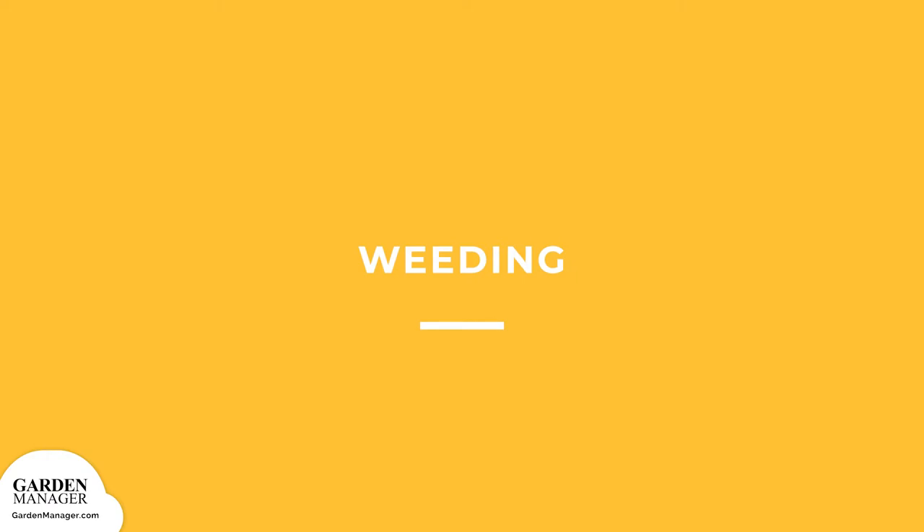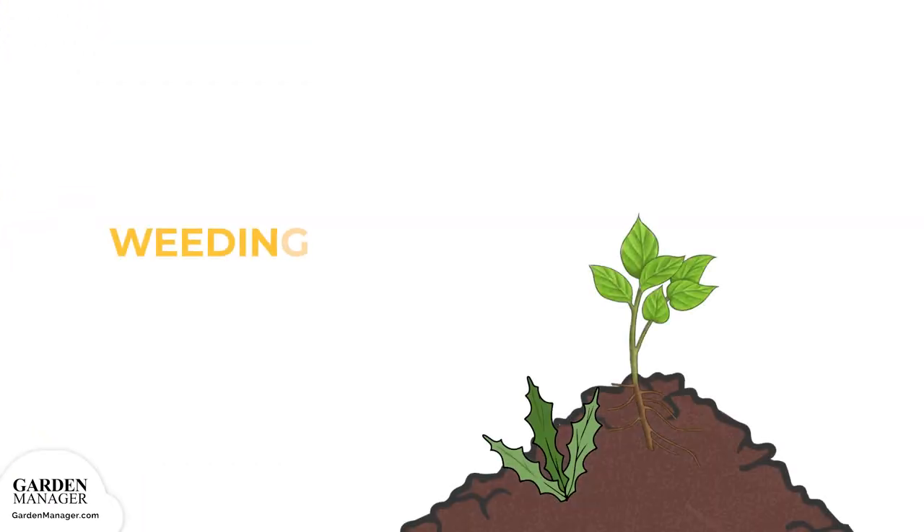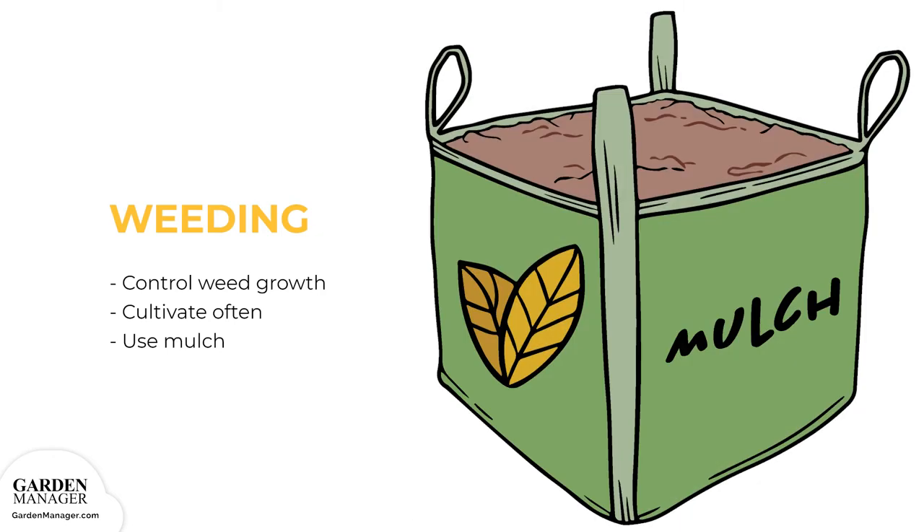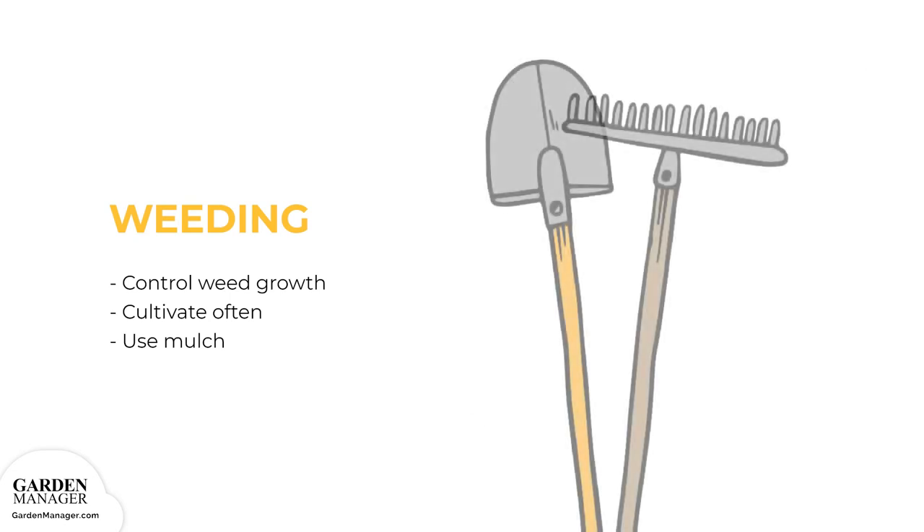Weeding: Start weeding sweet potato beds about 2 weeks after planting to keep weeds down. Remember to reshape the beds with soil or mulch afterward, and avoid deep digging with a hoe or other tools that could disturb the feeder roots of the sweet potato plants.